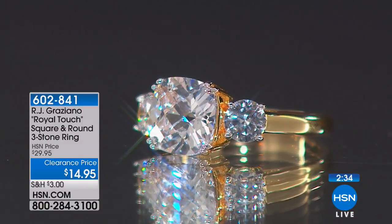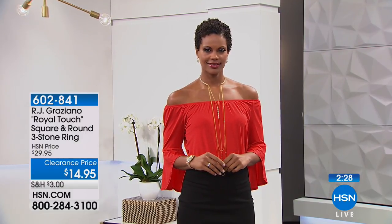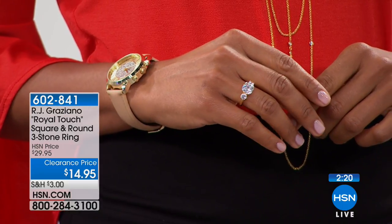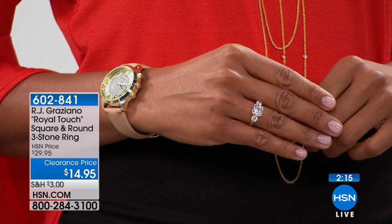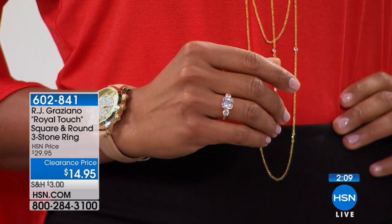We have sizes 5 through 10 available on this one. It's really comfortable to wear, and from far away it still stands out — you can see all of that brilliance and sparkle coming through. So this is a really nice piece to pair with even your more elegant fine jewelry. You can absolutely mix this with your 14-karat gold, with your genuine diamonds if you want to. The quality on this — nobody's going to know the difference at all.